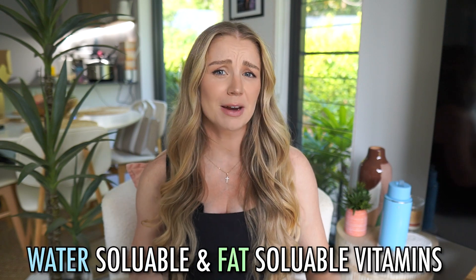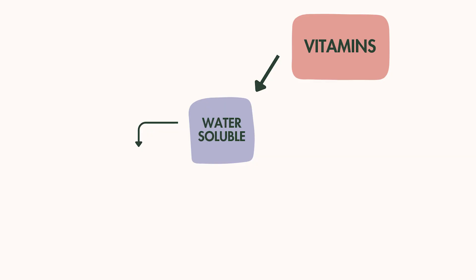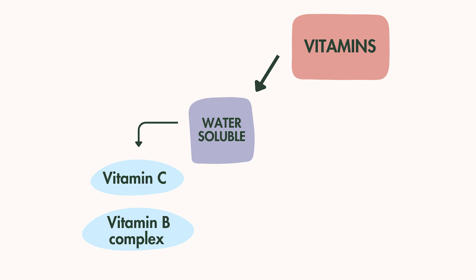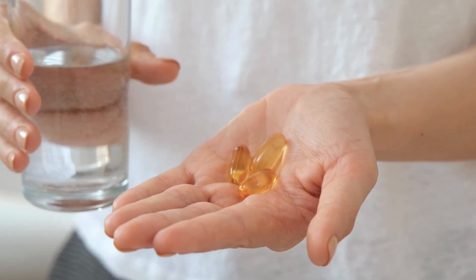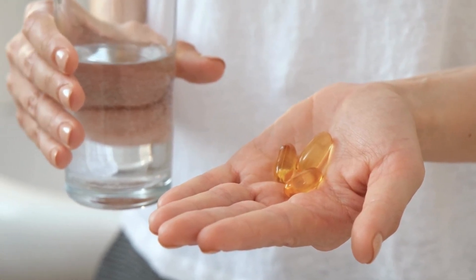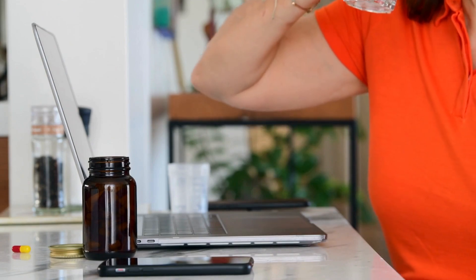Water-soluble and fat-soluble vitamins — why do they matter? Let's start with water-soluble vitamins. These are your vitamin C and B complex. They need water to be absorbed and can be taken on an empty stomach with water for good absorption. These vitamins do not stay in your system for long periods of time. Your body uses what it needs, then flushes out the rest. So if you're consuming more than you need, it just becomes a waste of money.